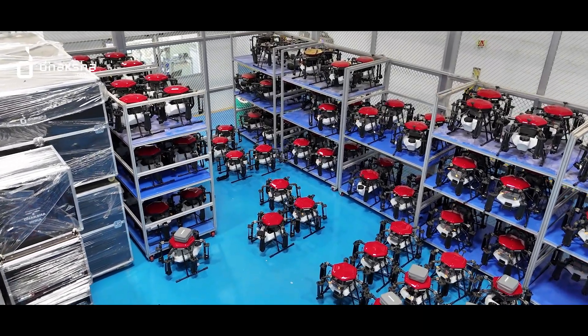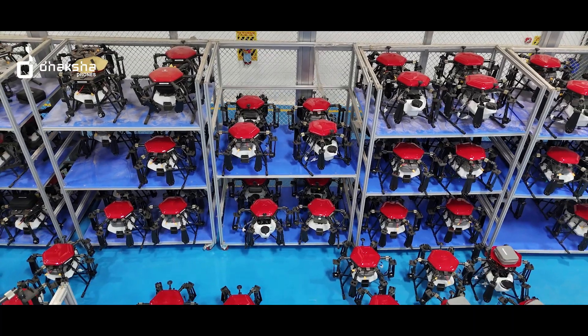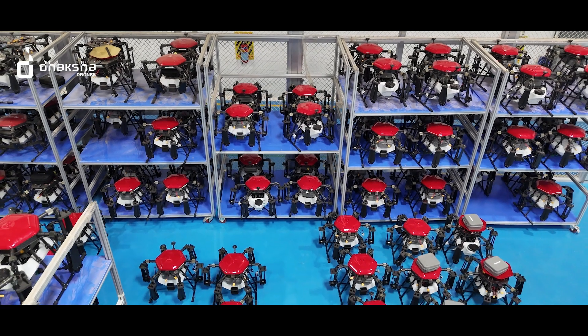We have a full-fledged facility starting from storing of materials, incoming inspection, assembly, ground check, and flight test. It is one of the world-class manufacturing facilities and this facility has two lines.